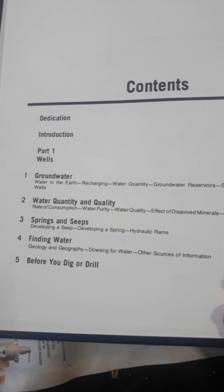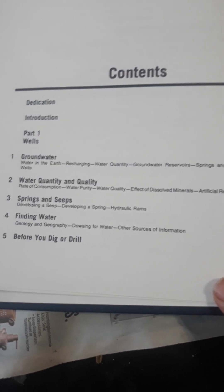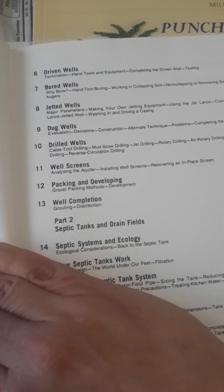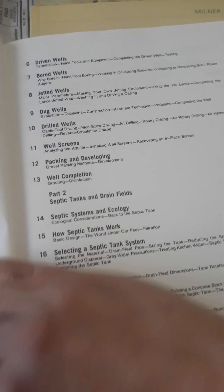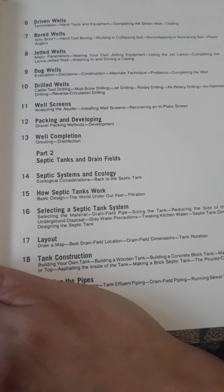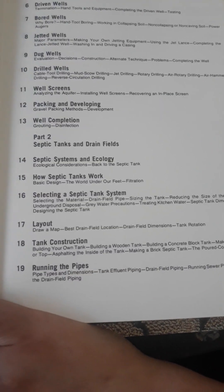Groundwater, water quantity and quality, springs and soaps, finding water for your dig or drill, driven wells, bored wells, jetted wells, dug wells, drilled wells, well screens, packing and developing, well completion, septic system and ecology.